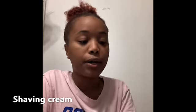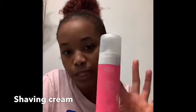The first product I have is this EOS shaving cream. I used to not use a shaving cream for a long time, but I discovered this like two months ago. The brand is EOS — you can get it from CVS or Walgreens. It definitely smooths your skin, smells good, and it's super cheap.